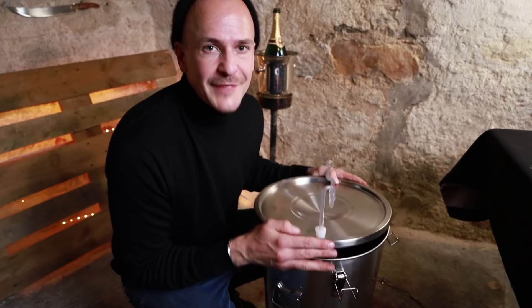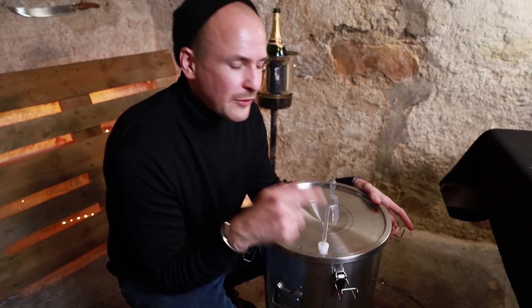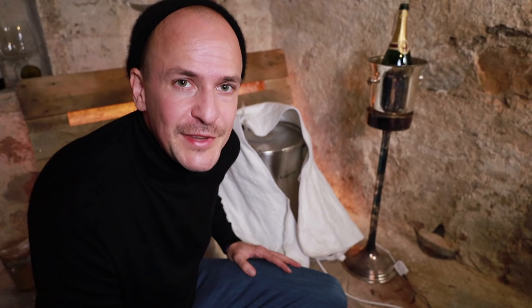You can see that the yeast are starting to do their thing because there's a little bit of CO2 coming to the top. I'm going to add the yeast to the must and close the lid to make sure that fruit flies stay out. You always need an airlock so that CO2 can get out but fruit flies and air can't get in. Yeast cells like it a little warmer, and my cellar is pretty cold, so I wrapped the tank in an electric blanket to give it a bit more warmth.